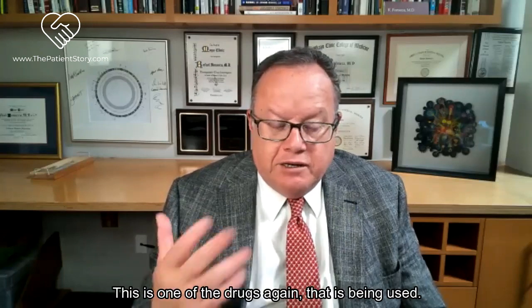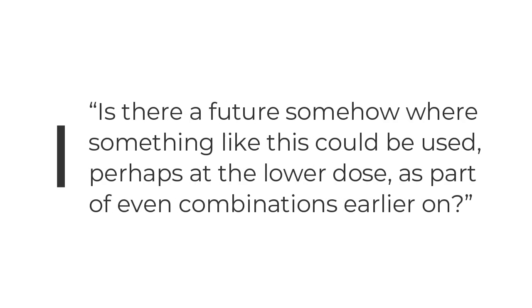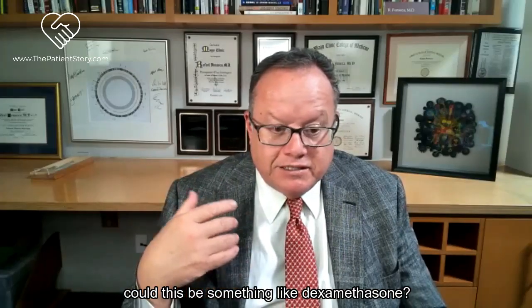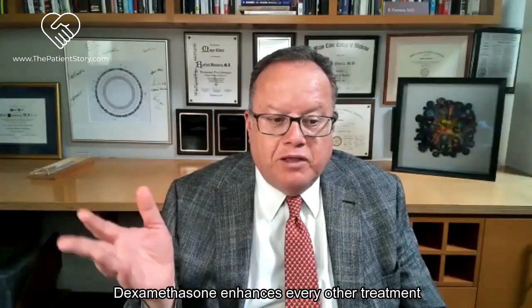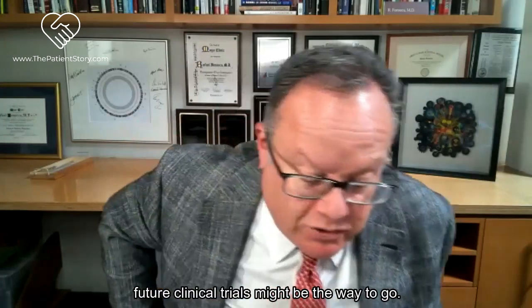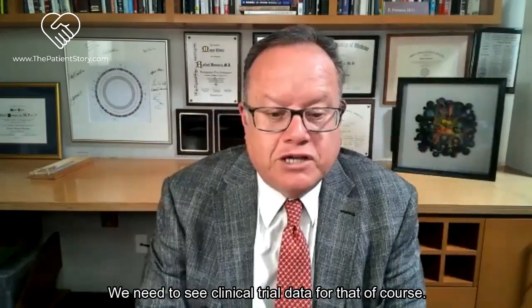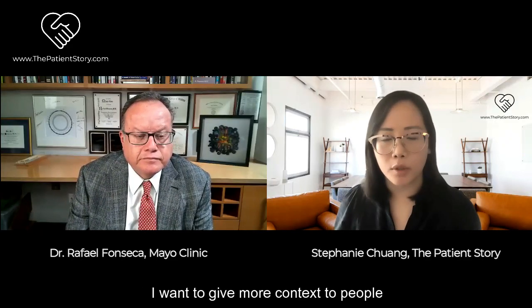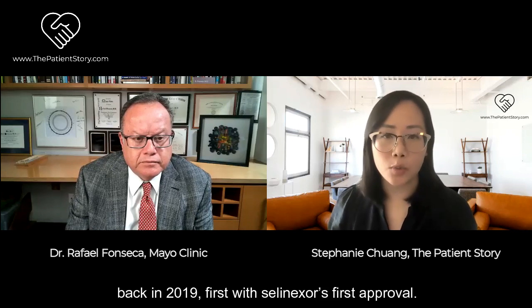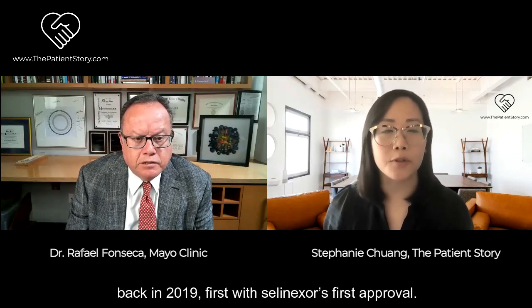This is one of the drugs being used now. The bigger question for me is whether it could be used at a lower dose as part of combinations earlier on. I think a lot about whether this could be something like dexamethasone - dexamethasone enhances every other treatment we use in multiple myeloma. Maybe dexamethasone plus some selinexor in future clinical trials could be the way to go. We need clinical trial data, but it's nice to know it works. I want to give more context about selinexor - we talked to you, Dr. Fonseca, back in 2019 about its first approval.